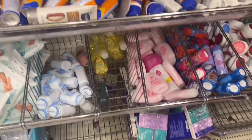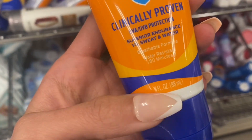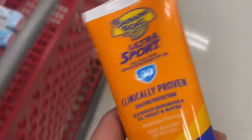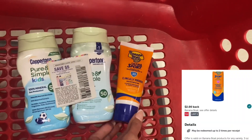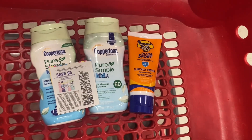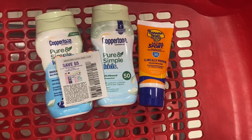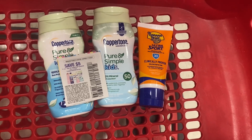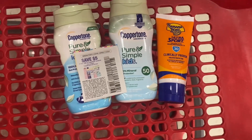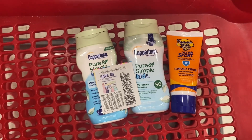Next we're grabbing a Banana Boat sunscreen from the travel section — it's 3 ounces. We have a $2 digital coupon that works for this and a $2 Ibotta rebate. Before coupons we're at $22.97. After our $5 coupon and $2 digital we'll pay $15.97 and get a $5 gift card. We'll also get back $5.50 for each Coppertone and $2 back on Banana Boat, making the final cost completely free and a $2.03 money maker for all three.